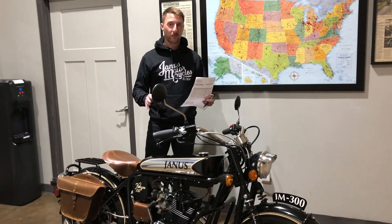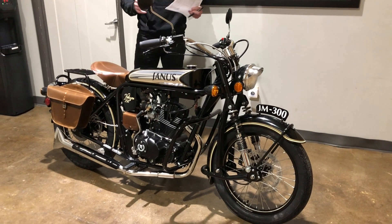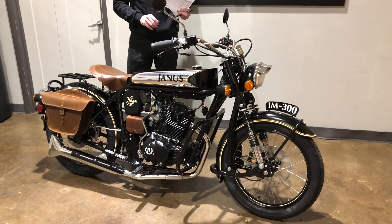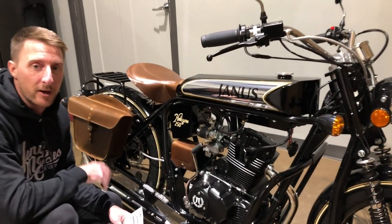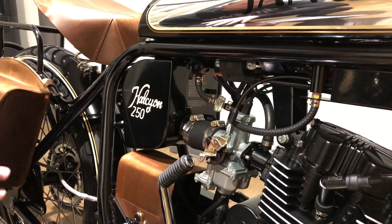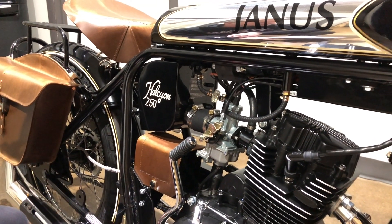It is ready for immediate pickup or delivery and it comes with our full Janus two-year fender-to-fender warranty. Keep in mind that we have every part needed for this bike right here under this roof at our Goshen shop. This bike has the 50-state EPA airbox, which means it's easily convertible to the California CARB emission standards. If you live in California there is a small amount of extra equipment for a small upcharge, but it will have no problem meeting the CARB standards.